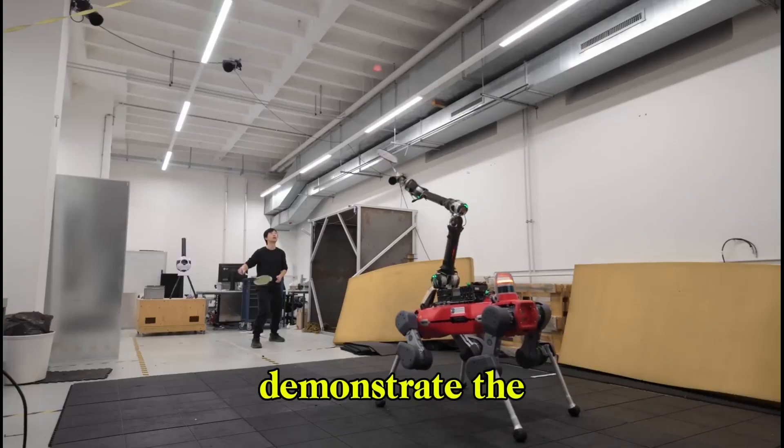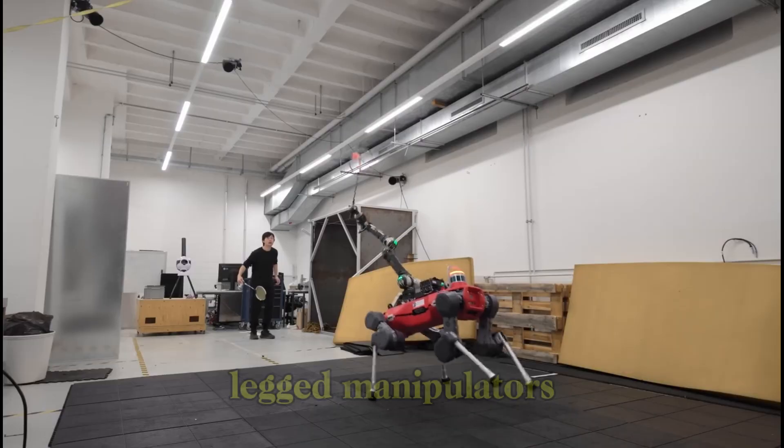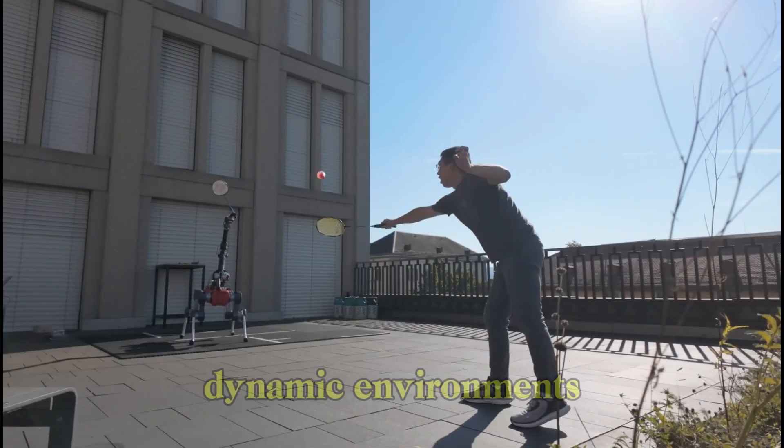These results demonstrate the exciting potential of advanced legged manipulators operating in dynamic environments.